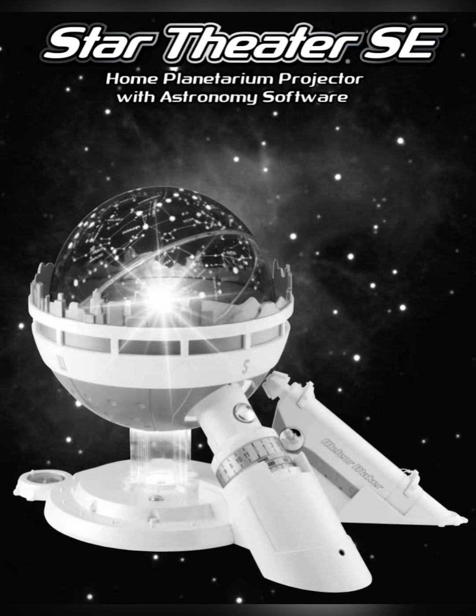Now please pause the audio tour and set the star sphere to project the autumn sky. Be sure the compass on the base points north. When you're ready, continue the audio tour. Welcome to the stars of autumn — at this point you want to be in a darkened room with your planetarium set up to project the autumn sky. The seven bright stars of the Big Dipper should be just above the northern horizon, the place where the earth seems to meet the sky, and that's where we'll begin our tour.